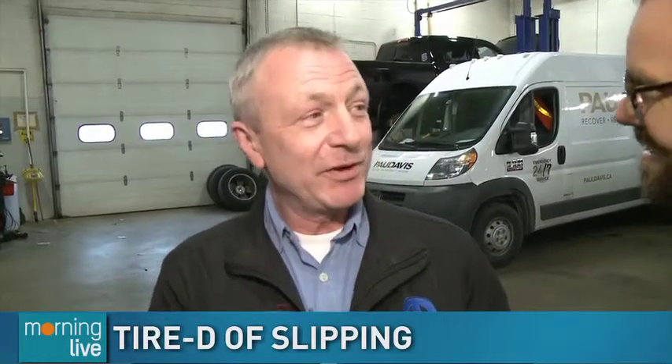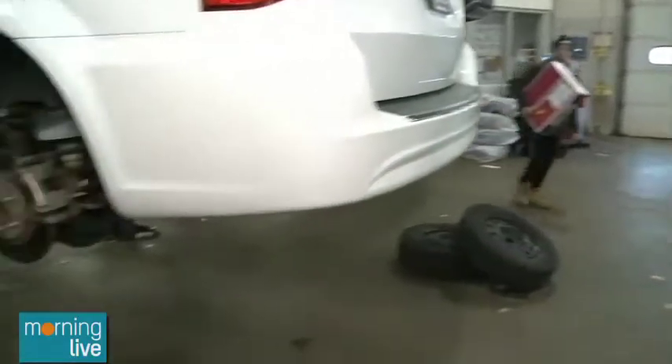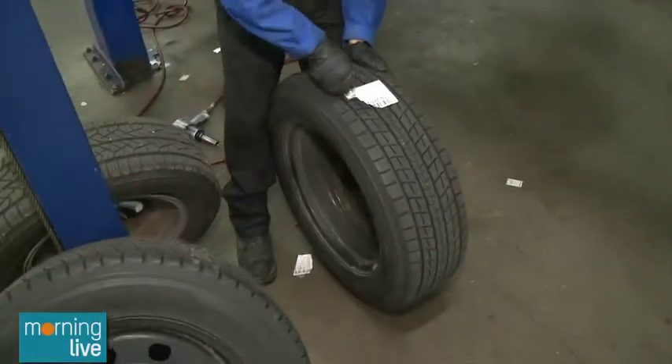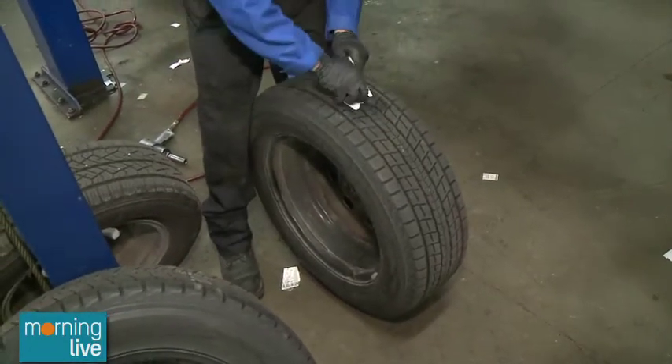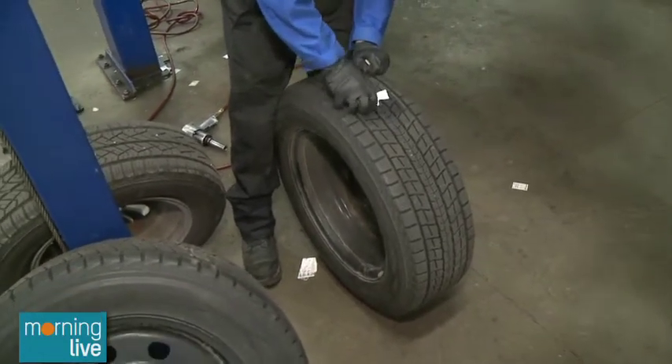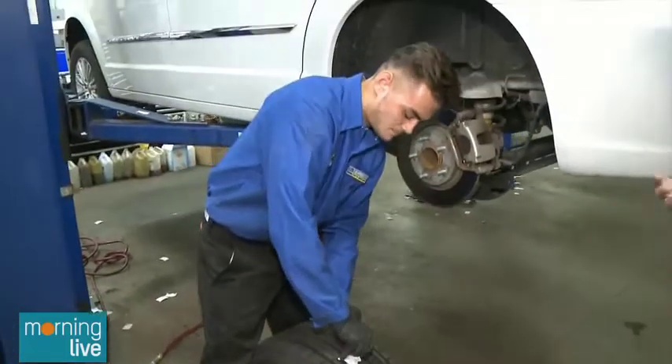Why every single year do we have to stress to people that they need winter tires? Well, one of the reasons is when you get ice and snow on the road, it's slippery. When you get winter tires on, the rubber compound is actually a softer rubber — it adheres more, as opposed to all-season or summer tires which are a harder rubber.